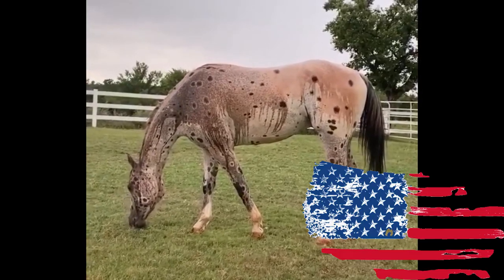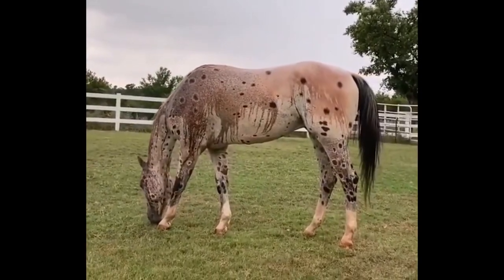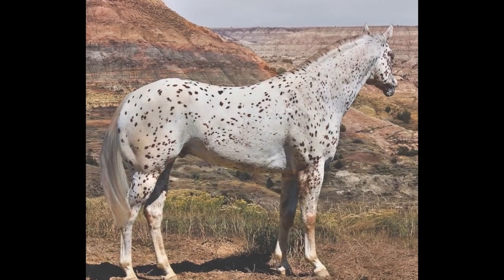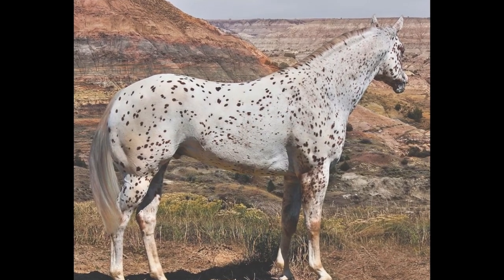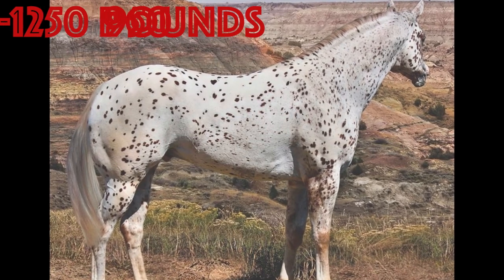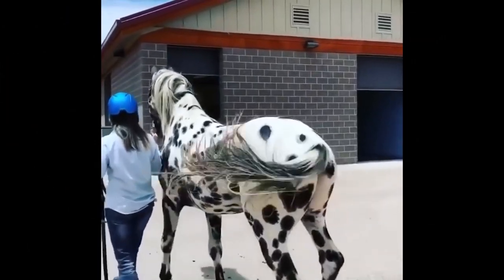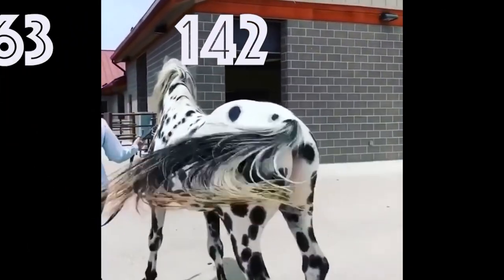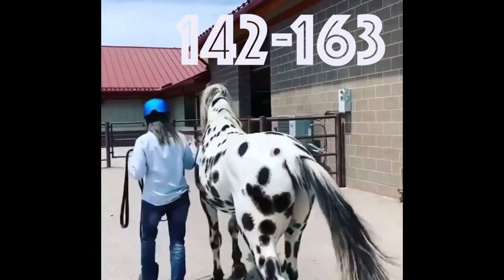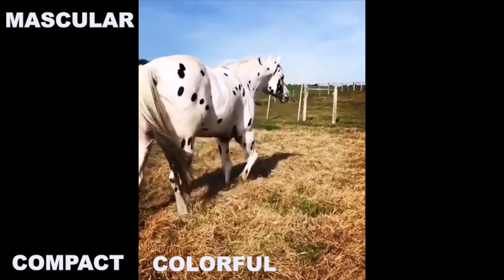The Appaloosa is an American horse breed best known for its colorful spotted coat pattern. The weight typically ranges from 950 to 1250 pounds and height from 142 to 163 centimeters. Their body type is a compact, muscular build with colorful coat patterns and mottled skin.